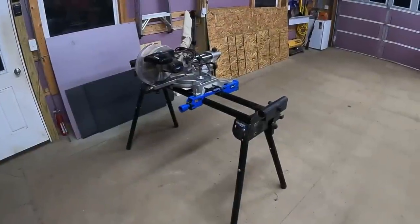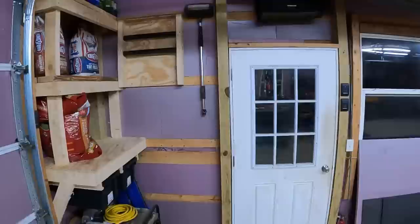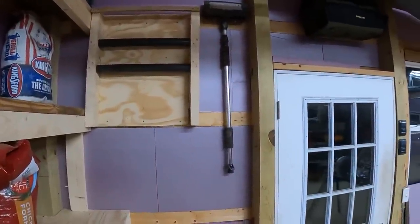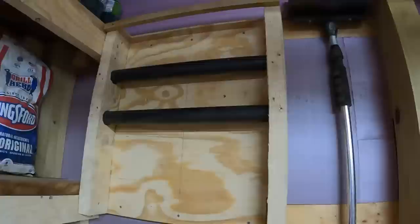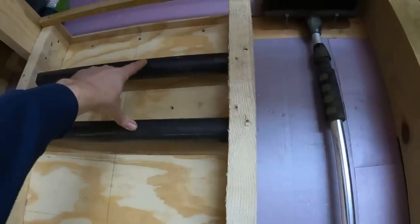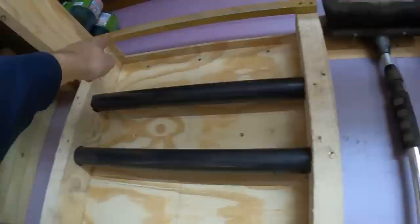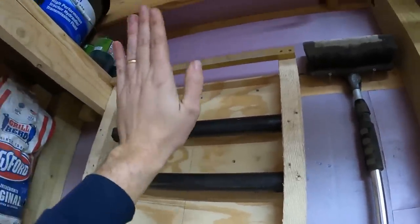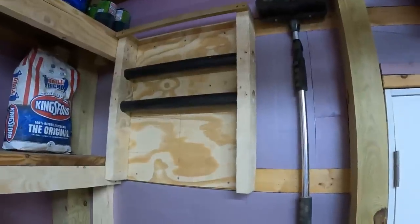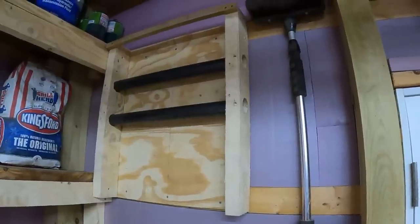Just like that in less than 60 seconds our miter saw and stand is set up, and we've got a place to put it back to that's convenient and out of the way and not taking up a lot of valuable floor space in the shop. Here's an up-close look at what this mount looks like — two-inch pipes spaced exactly the same as the stand. We did put a strap up across the top just to keep it from tipping out in case that lock doesn't hold it. Pretty simple project, but a really great idea I wanted to share.